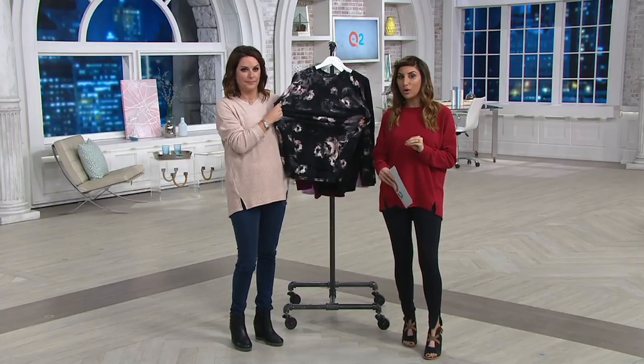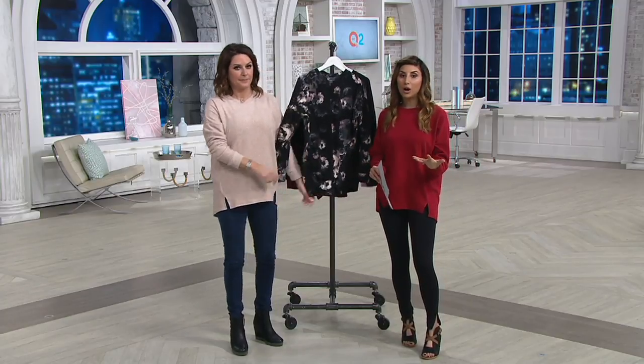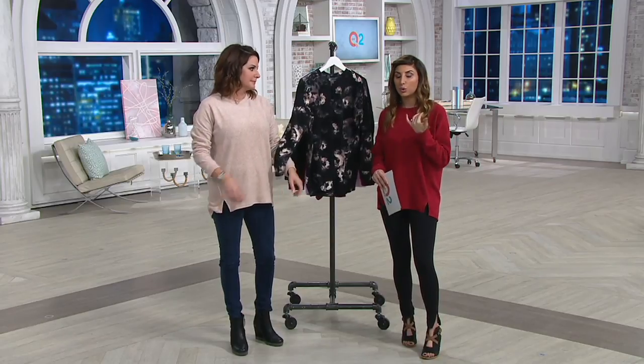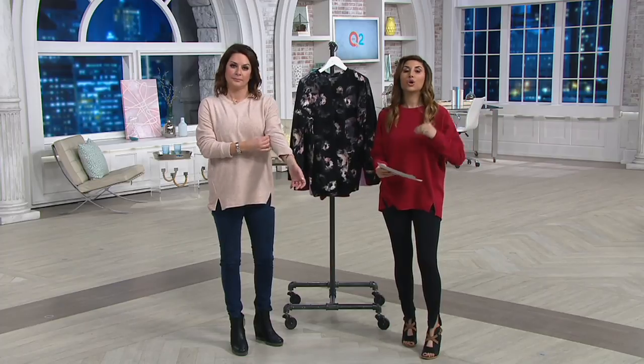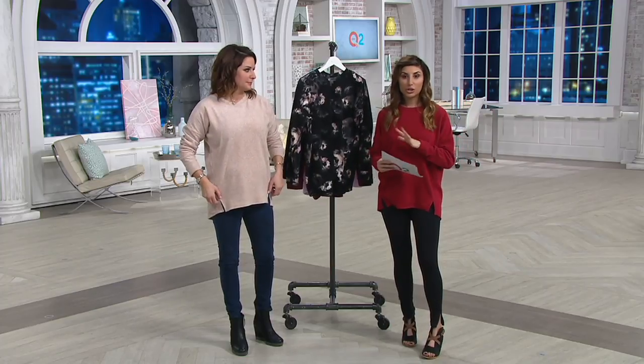So you'll wear this now and as it starts to get warm, you'll pop it on — you don't need a jacket that day. With like a white pant or a little jogger and you're out the door. We sold 45,000 and there is no reorder. So as we go through colors, here's your last chance.